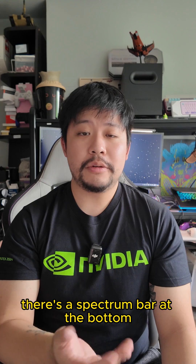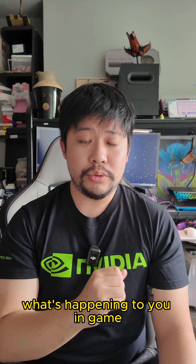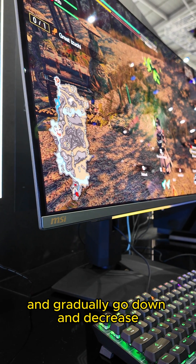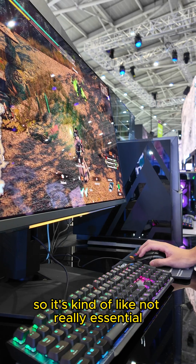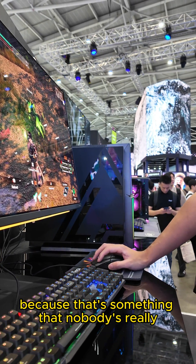There's also the Spectrum bar at the bottom, which allows you to see using that physical bar what's happening to you in-game. For example, if you're shooting a gun and running low on ammo, that bar would start full and gradually decrease to almost nothing, even blinking to indicate that you should start reloading. It's kind of not really essential, but it's pretty cool because it's something nobody's really ever done.